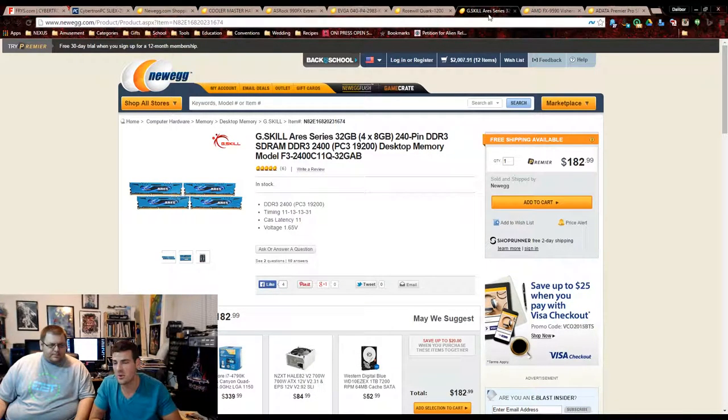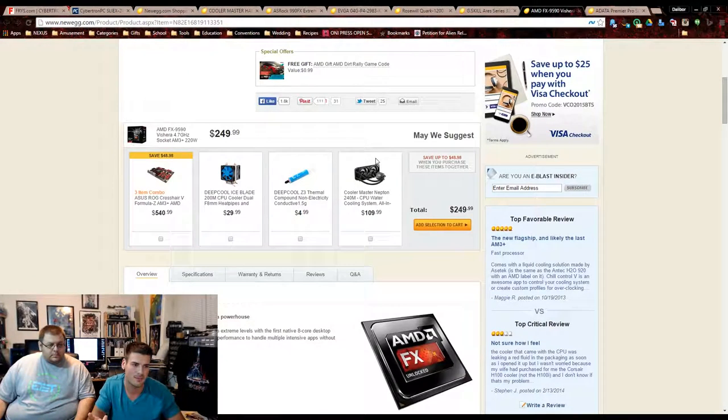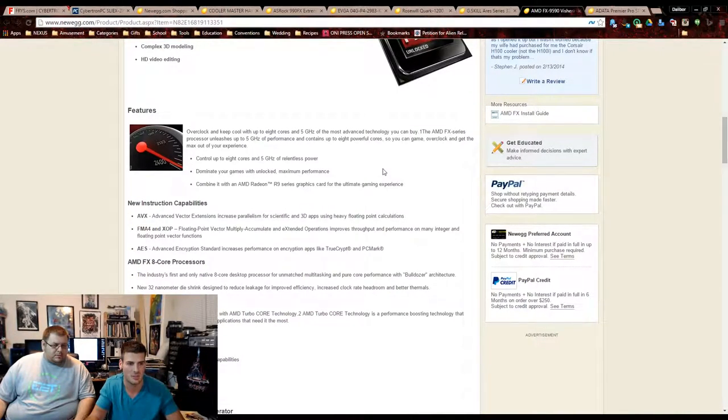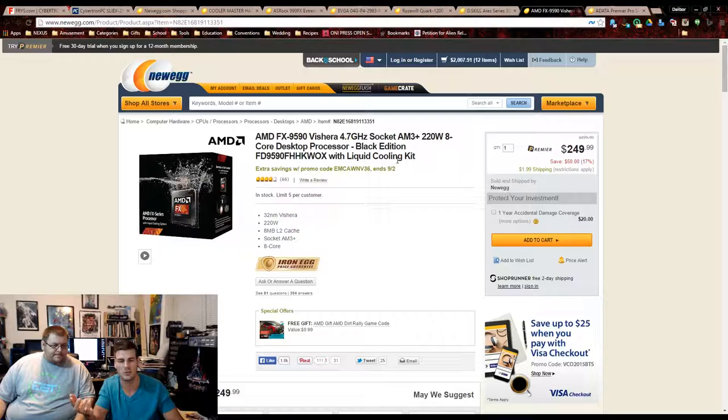32 gigs of RAM is going to last you forever — the only time you won't be using it is when DDR3 isn't available anymore. Now the FX-9590: ours actually comes with a liquid cooling kit included for $250. I believe it's Antec that makes the cooler — it's a 120mm liquid cooling solution, the same as what's in their system. You absolutely cannot run this processor without liquid cooling.